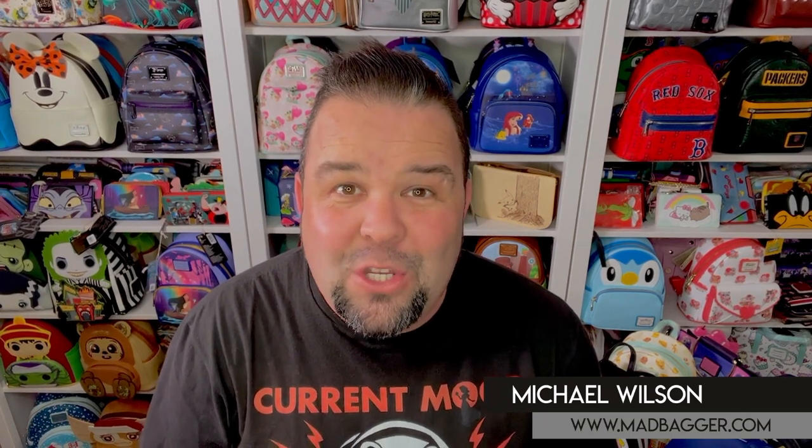Hey guys, welcome back to my channel. This is Michael from madbagger.com. Today we're doing the second part of the March 2022 catalog. This segment will consist of the Loungefly wallets and cross bodies. If you're interested in learning about the details on the March 2022 wallets and cross bodies, you're going to want to hang out with us for this video.